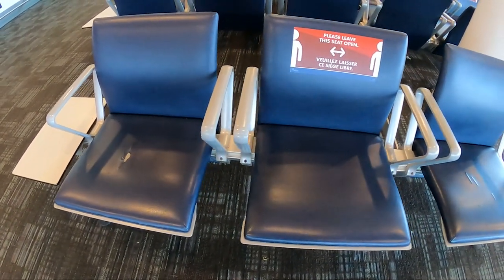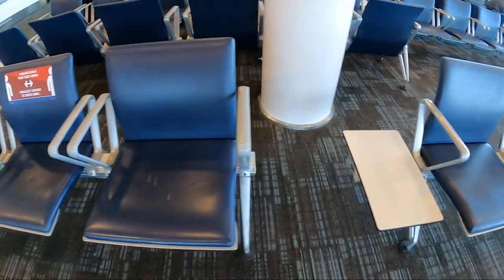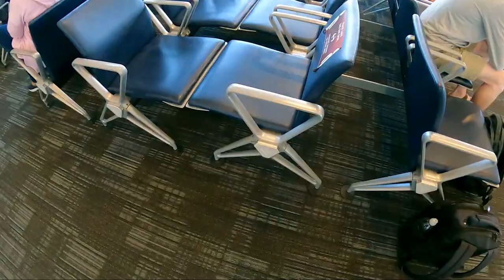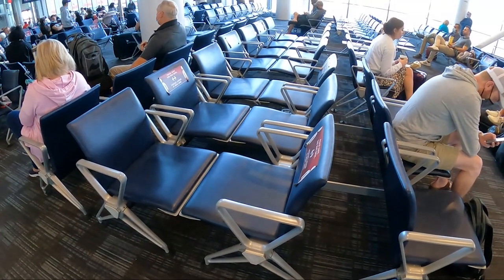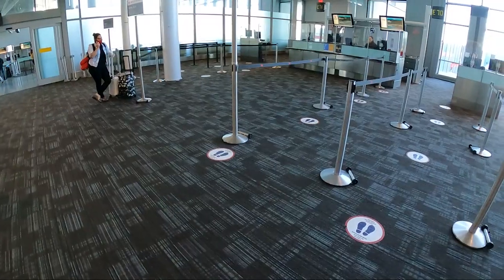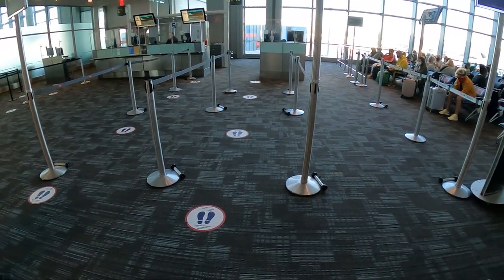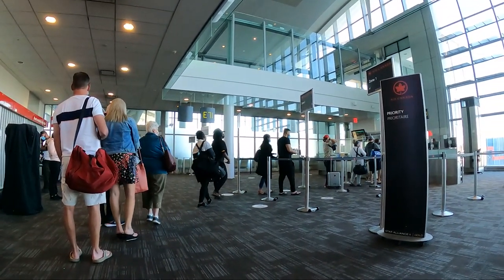If you're wondering what seating is like at the gates, there is some physical distancing recommended with signs to keep every other seat free, and some of the aisles were blocked off. However, when the gate seating area got full, there was still lots of crowding. There was also physical distancing signage on the floor for lining up to board the aircraft, but some things just never change — as soon as it was time, many passengers started to crowd the gate and didn't really regard the signage. But if you're worried about physical distancing, perhaps flying is not for you at this time.